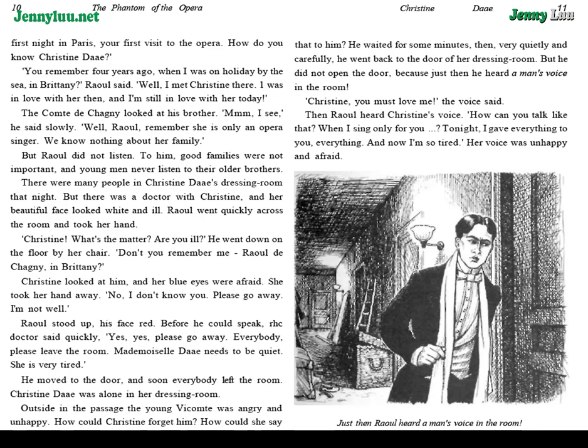Raoul stood up, his face red. Before he could speak, the doctor said quickly, "Yes, yes, please go away. Everybody, please leave the room. Mademoiselle Daye needs to be quiet. She is very tired." He moved to the door, and soon everybody left the room. Christine Daye was alone in her dressing room.